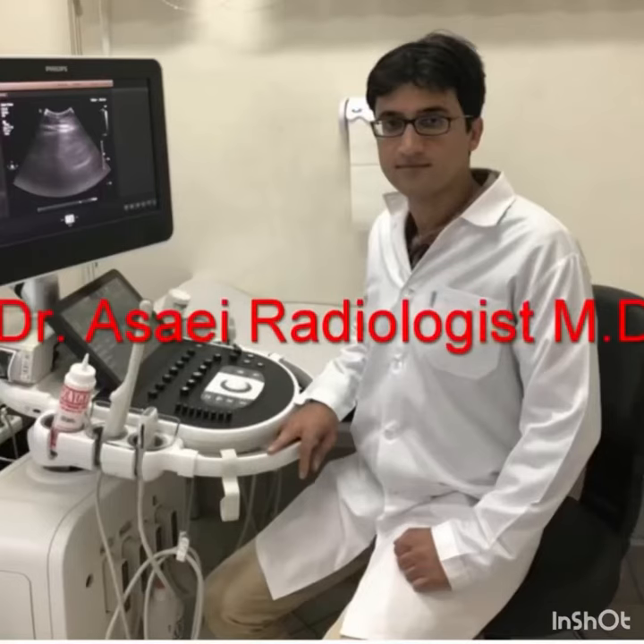If the video was helpful, don't forget to like it. And if you have any questions, feel free to ask in the comments.